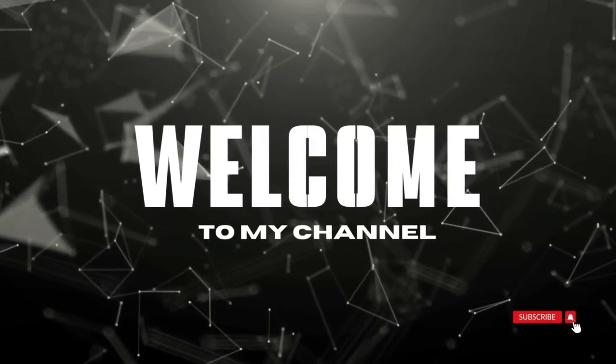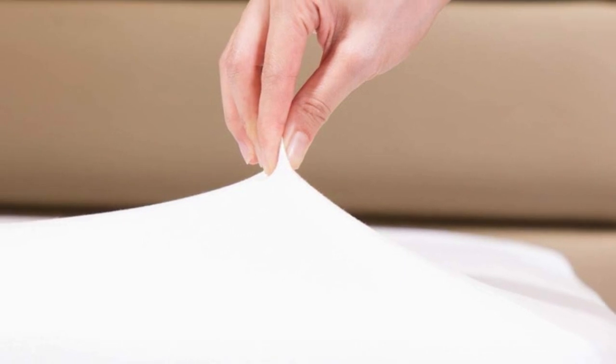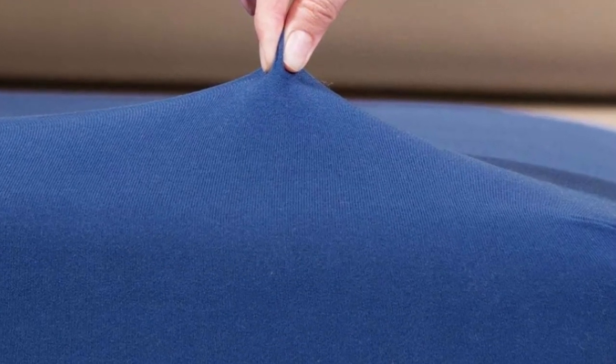Welcome to my channel. Since the only sheet actually coming into contact is your fitted sheet, you can save some money by opting for a single fitted sheet.